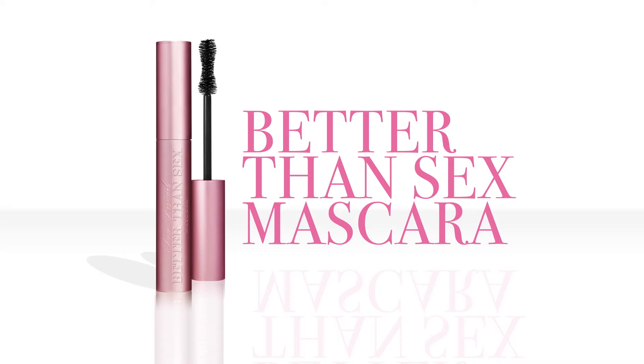I created Better Than Sex Mascara from that holy grail search of creating the perfect mascara that does it all. It had to be thickening, it had to be lengthening, it had to be curling, and it had to be buildable. That's modern.